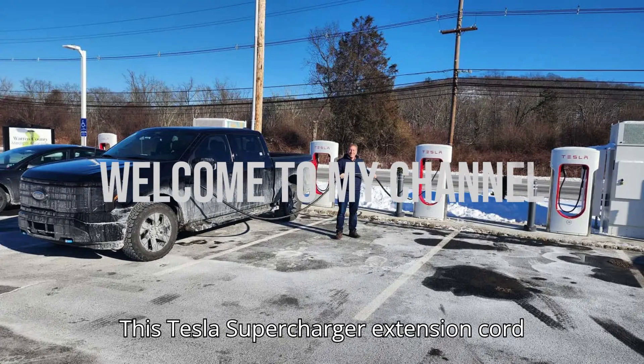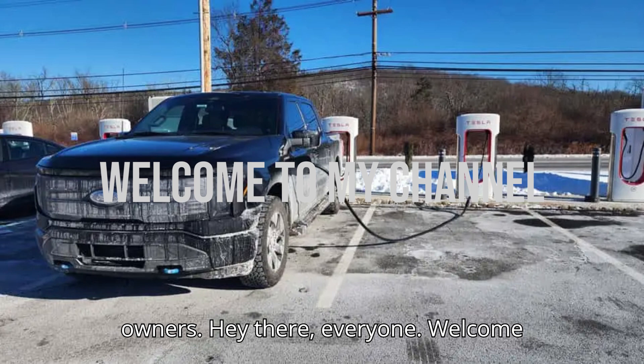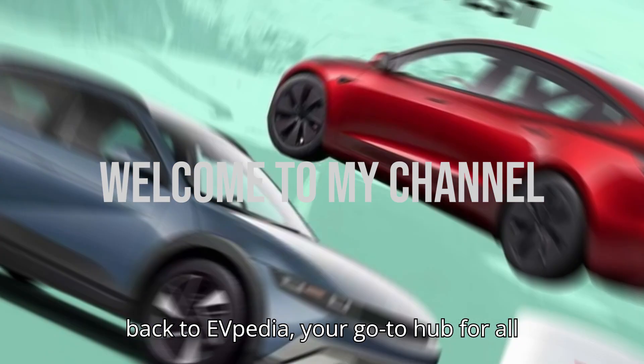This Tesla Supercharger extension cord could change the game for non-Tesla EV owners. Hey there everyone, welcome back to EVpedia, your go-to hub for all things electric vehicles.